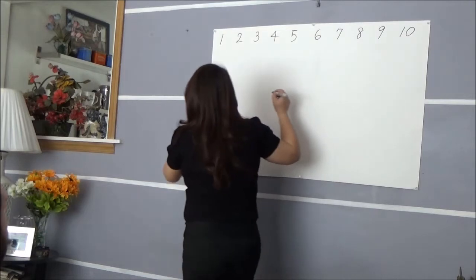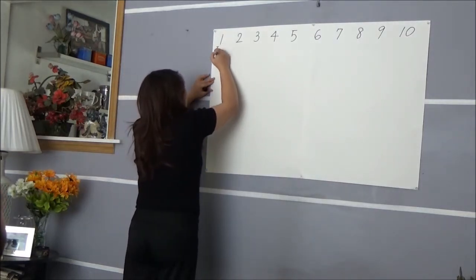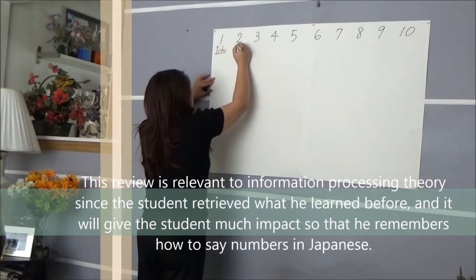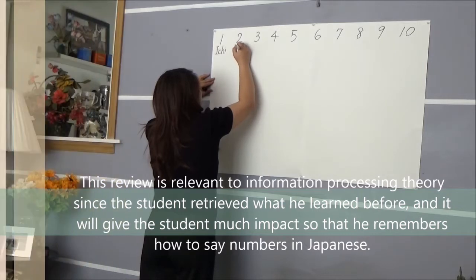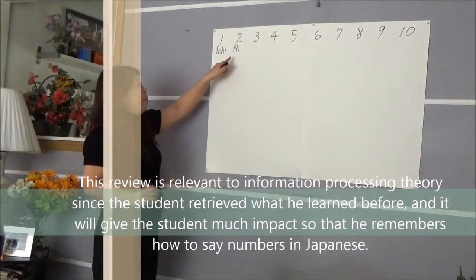I'm going to write it down. You don't have to remember how we pronounce — this is not your learning objective. It's okay. But just remember: